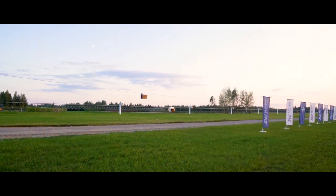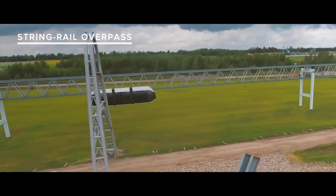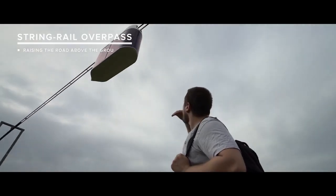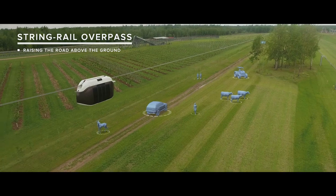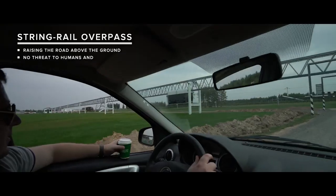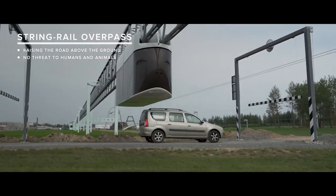The Skyway Transport is a sturdy and lightweight pre-stressed overpass, along which special electric vehicles of various configurations and capacities run at high speeds. The traffic is carried out on rails raising the road above the ground, which are the central element of the overpass.